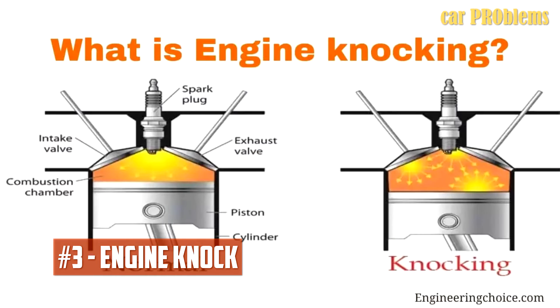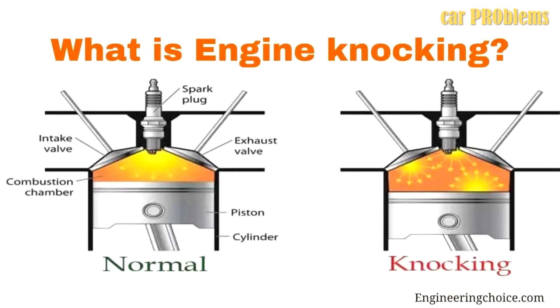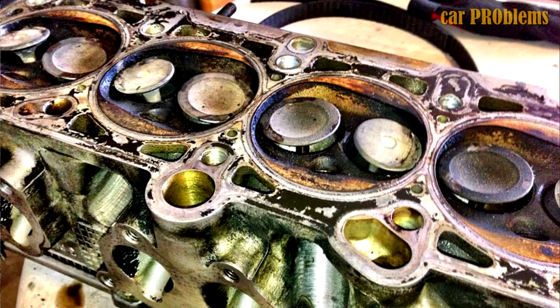Engine knock. This is a serious situation that, if ignored, could result in significant mechanical damage. You face the risk of harming the following engine parts: the cylinder head, and the piston head quickly follows an engine knock — the piston's head could be punctured by an extremely strong knock.